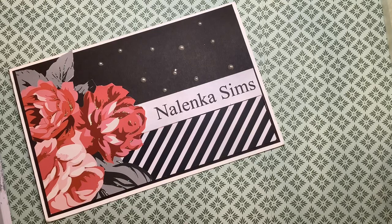Hi, this is Martha here at my channel, Nalinka Sims, with a combination haul for you today.